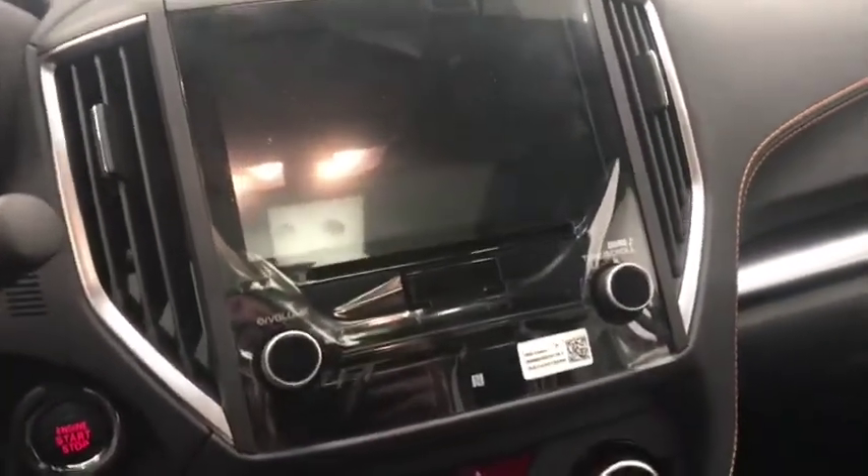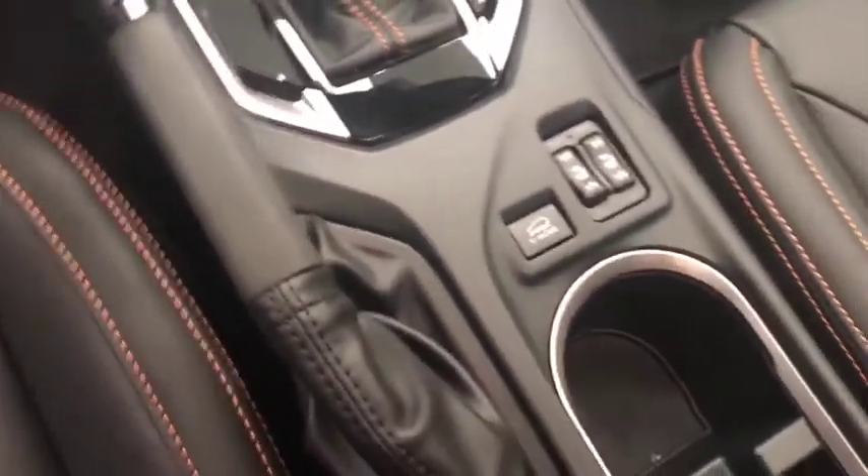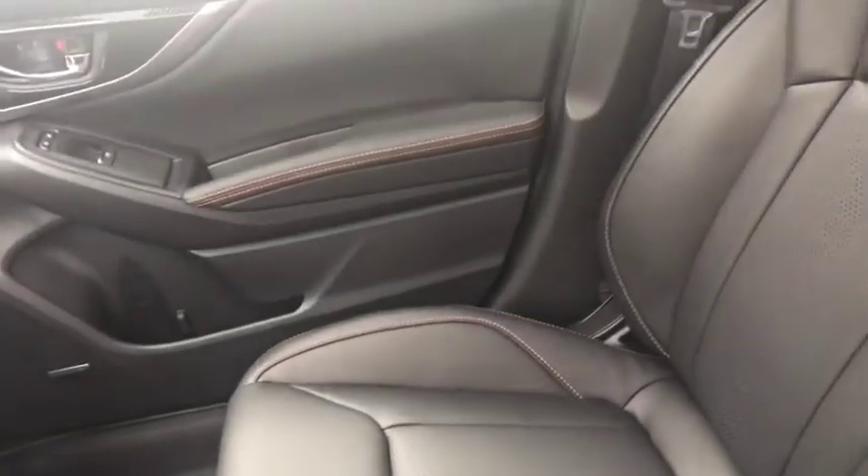The vehicle also has CD/AM-FM radio, heated seats, and the interior color is black.